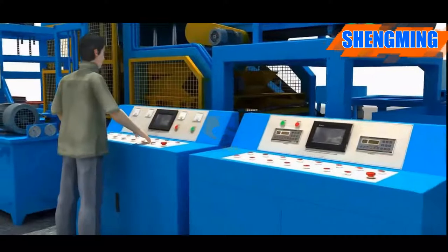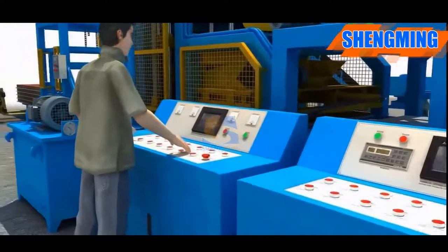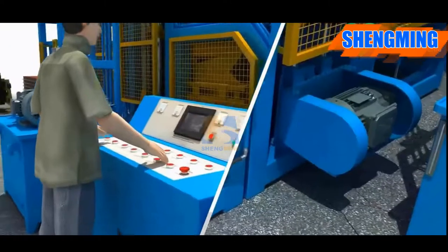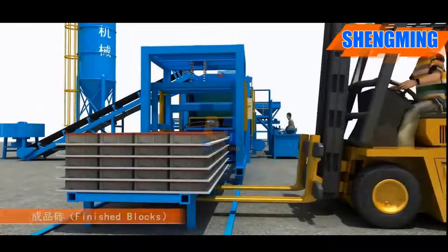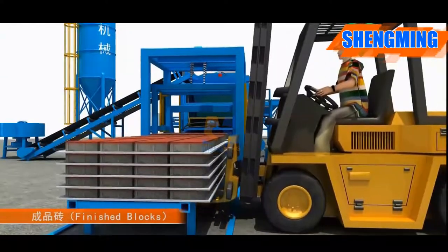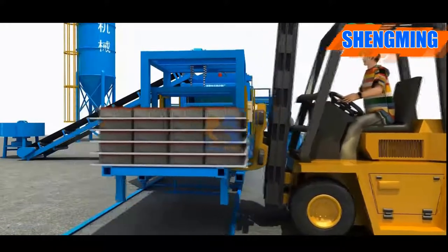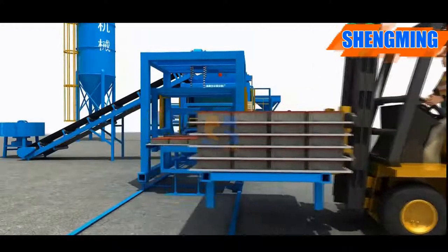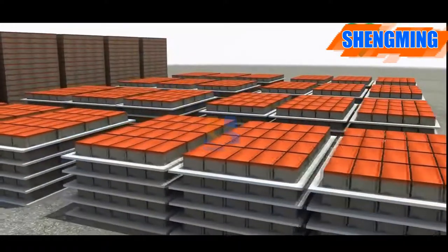Every action's running times, pressure, and working time can all be set in the touchscreen of the control box. After 24 hours, initial curing is finished. Stripping is done manually, and blocks are stacked together for later consolidation — after 28 days they can be sold.